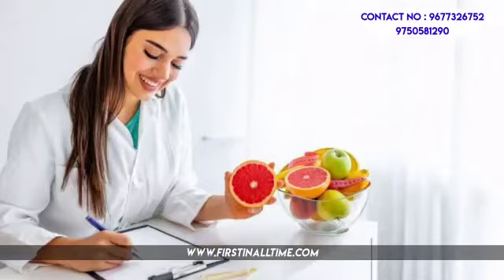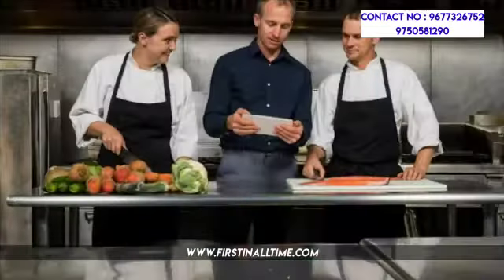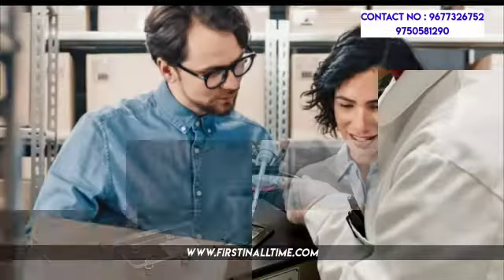Job designations available in this field include Nutritionist, Food Technologist, Food Engineer, Food Manager, Food Scientist, Managing Director, Quality Control Analyst, Food Inspector, Toxicologist, and Production Manager.